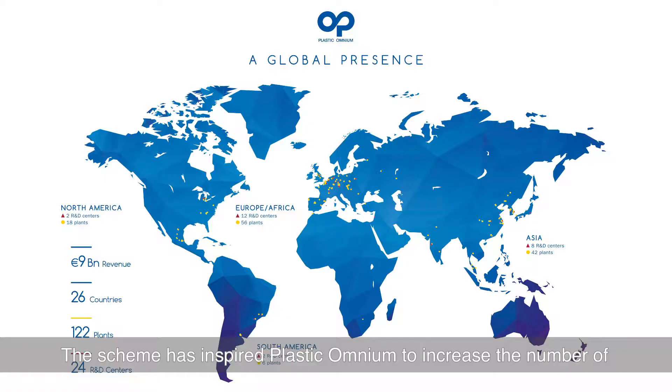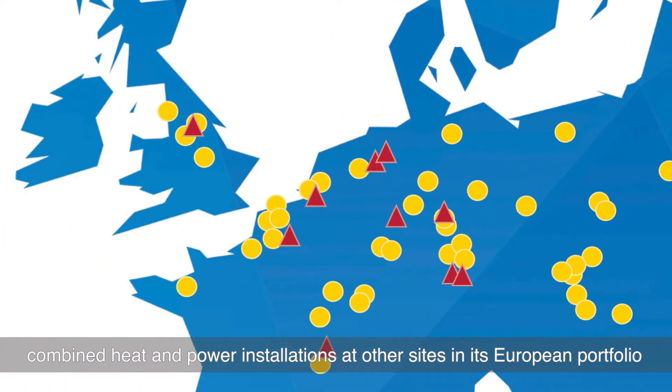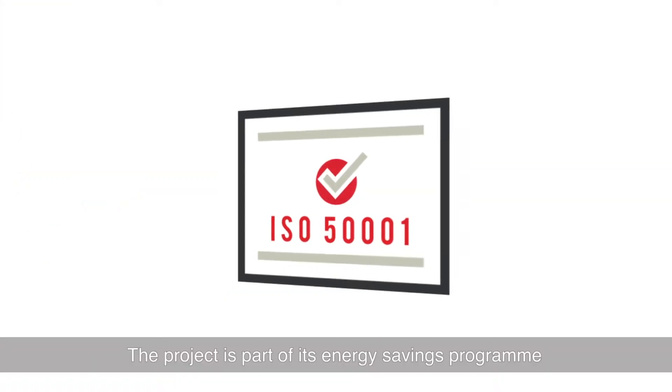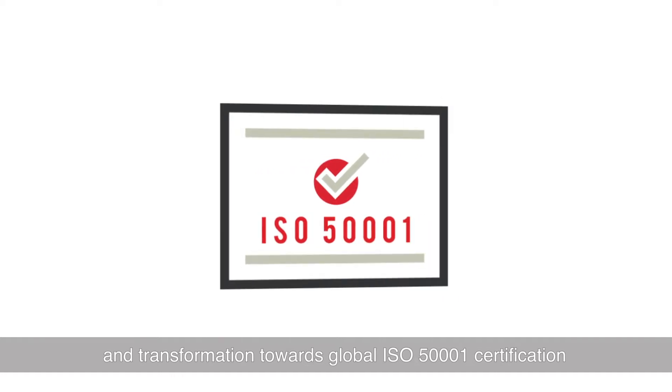The scheme has inspired Plastic Omnium to increase the number of CHP installations at other sites in its European portfolio. The project is part of its energy savings programme and transformation towards global ISO 50001 certification.